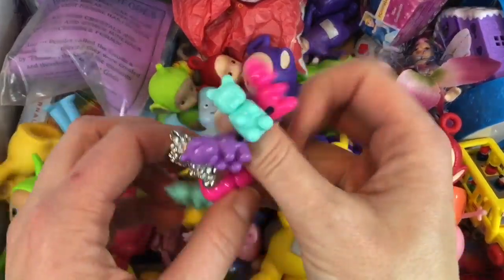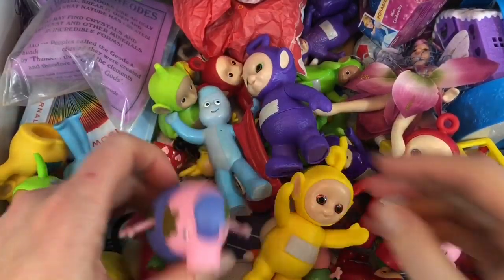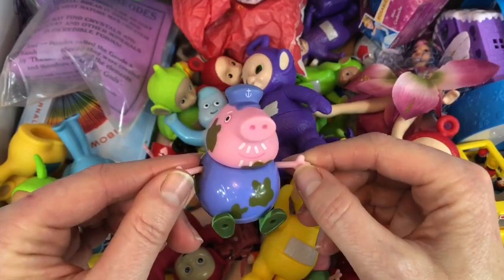Oh, my gummy bear bracelet. I'll put it on for you, Tiny Fans. And here is our Muddy Grandpa Pig — you weren't with the rest of the family when we were giving them a bath.